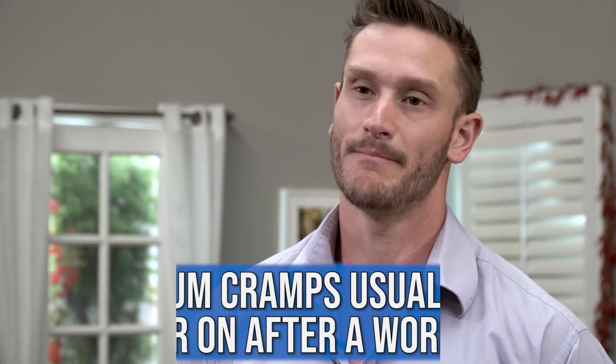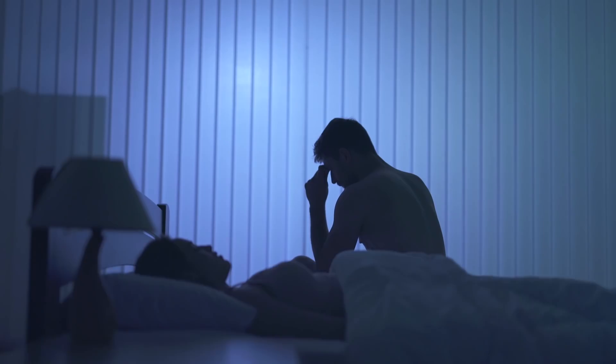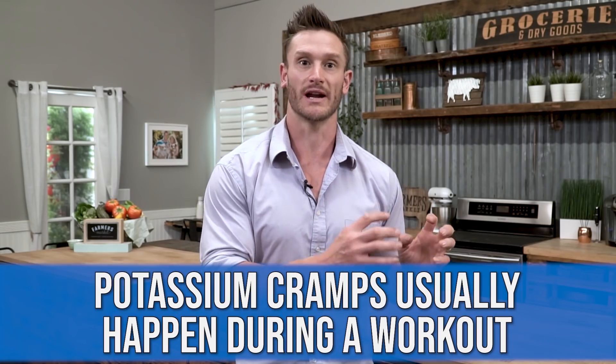A general rule of thumb: magnesium cramps usually come later on, after a workout — they usually come in the middle of the night. A magnesium cramp will hit your leg in the middle of the night. Whereas a potassium-related cramp usually happens during a workout. So if you get immediate cramps during a workout, it's probably potassium-related.